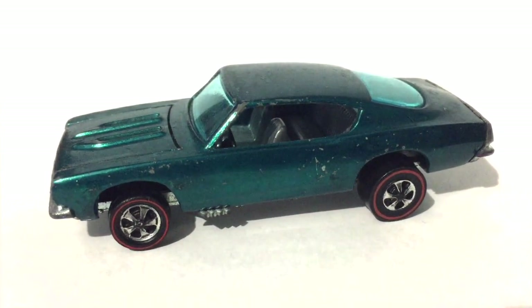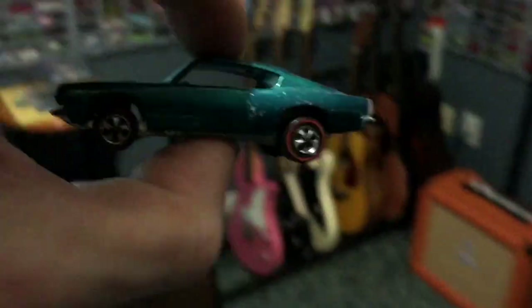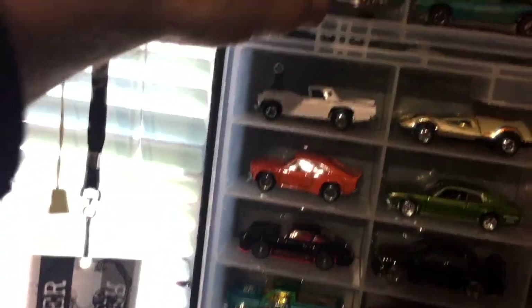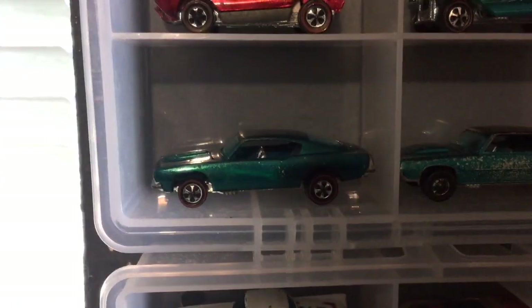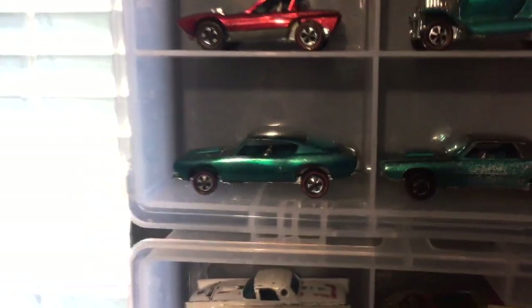But I'm going to show you how you can increase the value. Check this out. First thing you're going to want to do is take your car, bring it over to your shelf, and stick it up there. And just wait. Let time do its thing. That's it.